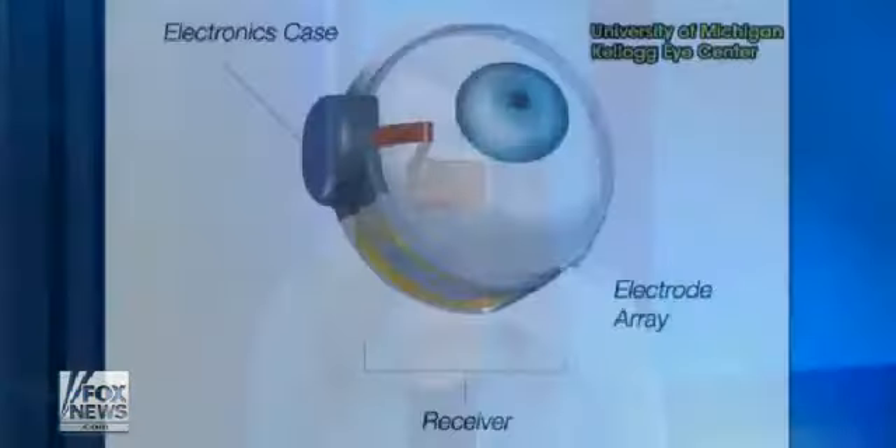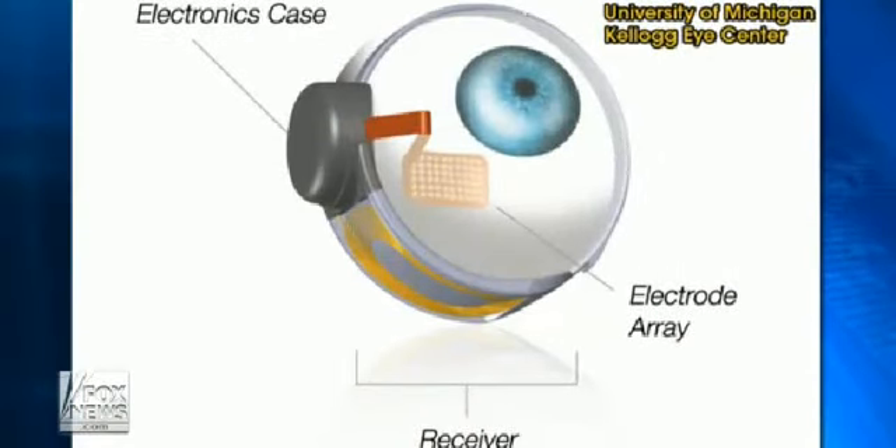Medical innovation giving a Michigan man a second chance at sight — an incredible invention. A bionic eye, much like this one, being fitted to one of the first patients ever to receive the surgery.